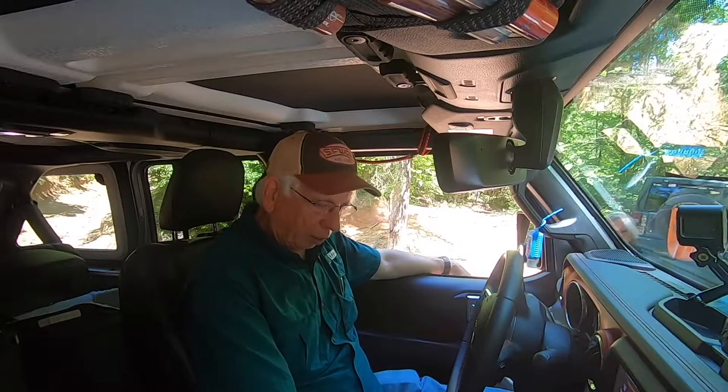When we want to use the hill descent control, the first thing we need to do is be in four wheel drive low. So we're going to put it into four wheel drive low.